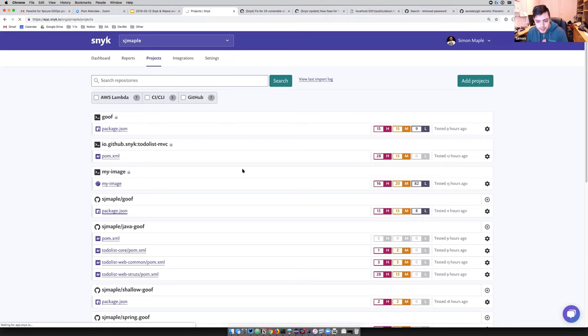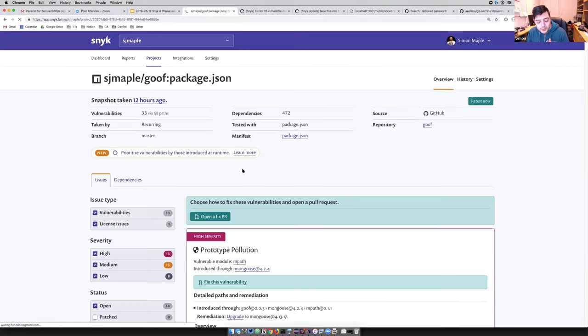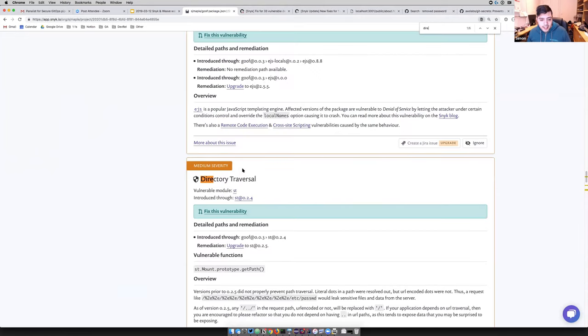This almost happens a little late in terms of stopping developers from pushing new dependencies into their repositories. But at this stage, we're going to look at how we can find the vulnerabilities we already have. I'm going to do a search for directory traversal — specifically a directory traversal in the ST module, which is a module that serves static content.